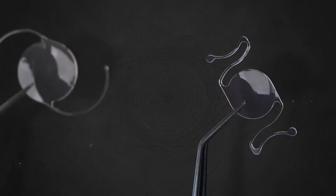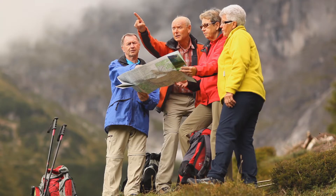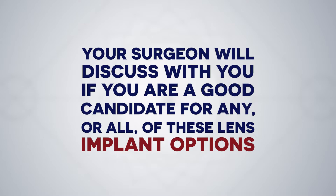Selecting which option is right for you involves a discussion with your doctor about the health of your eyes, your lifestyle and activities, and your goals for vision after surgery. After examining your eyes, your surgeon will discuss with you if you are a good candidate for any or all of these lens implant options.